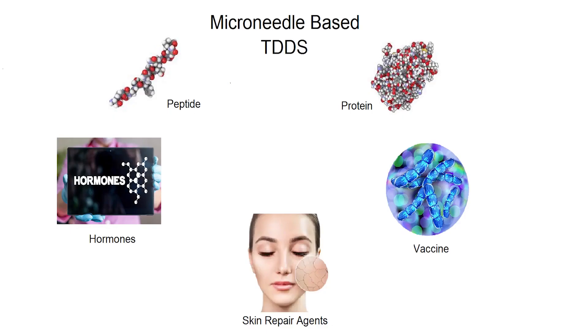This decreases the trauma to the skin and infection. The microneedle-based drug delivery system can be designed for the delivery of peptides and proteins, hormones, vaccines, and skin repair agents.